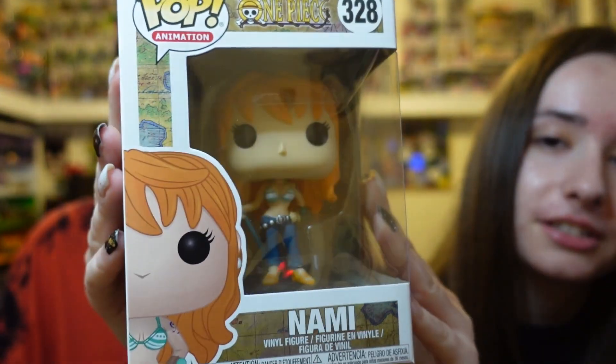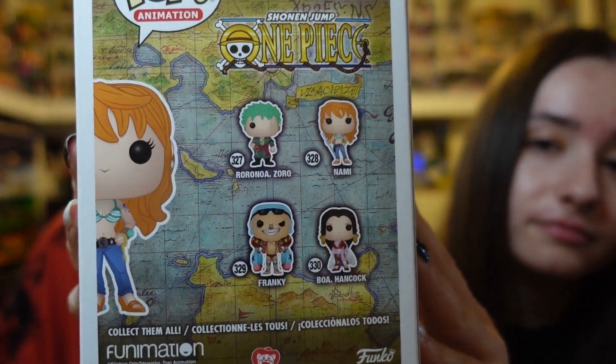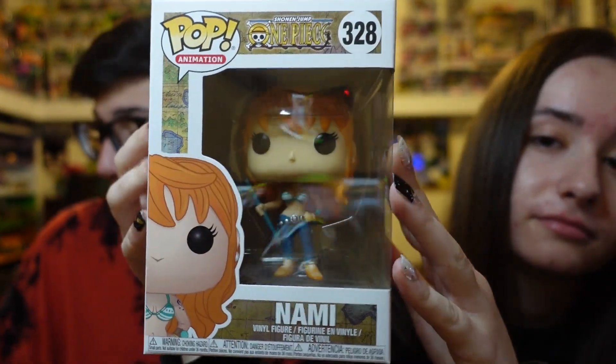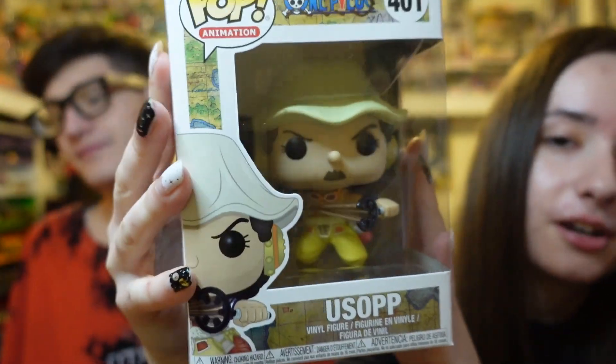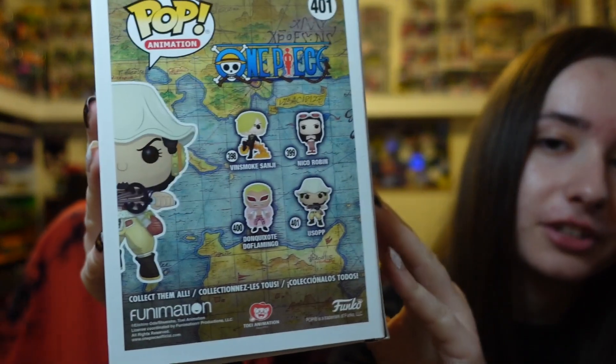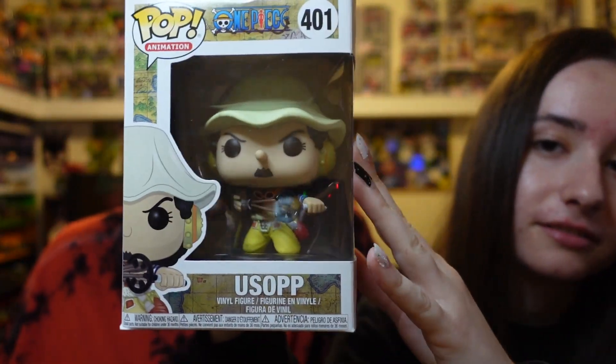Emma picked up these two from Five Below. Guys, these are One Piece Funko pops — here is Nami right here. I have started watching One Piece — yes I have! And we've got Usopp right here, super cool pop as well. Great to see both of these at Five Below; you really can't beat the price.